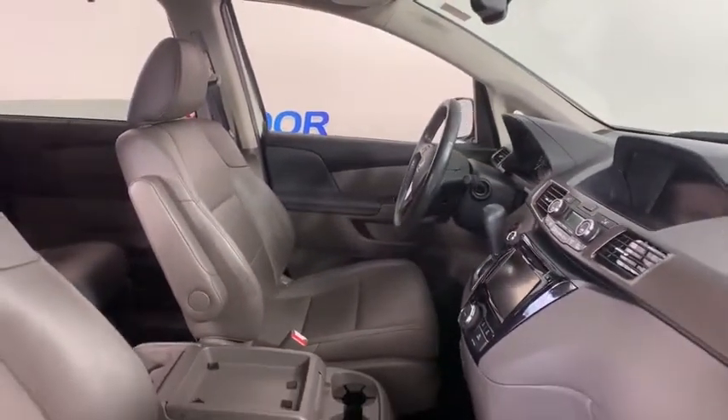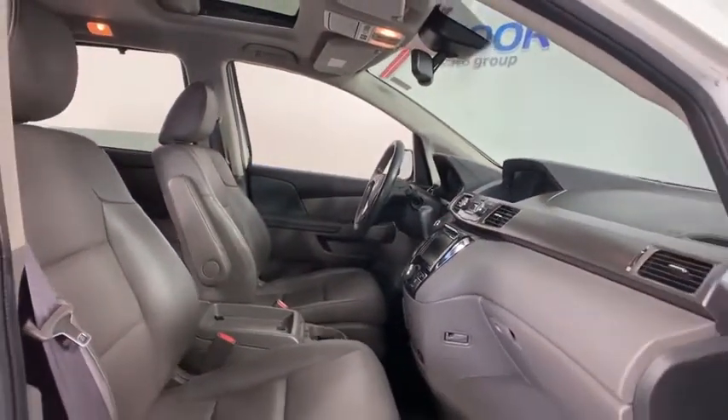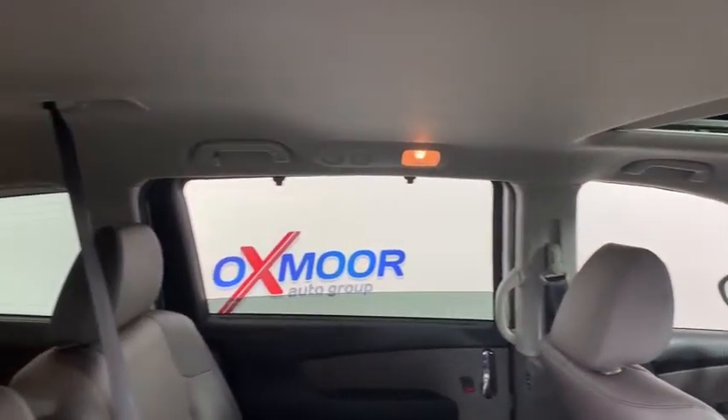One owner, four-wheel disc brakes, trip computer, electronic stability control, power windows, rear window defroster, security system, heated front seats, CD player.